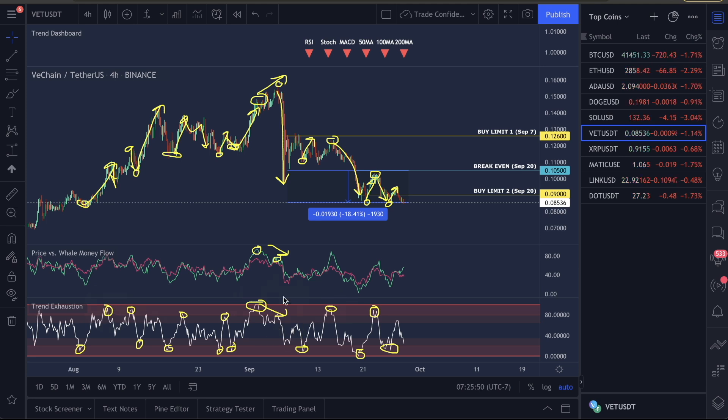Partner this indicator — the trend exhaustion — with the price versus the well money flow. When you guys see the well money flow at the top as well as the trend exhaustion at the top — it doesn't happen all the time — when both are very high, the well money flow very high in green and the trend exhaustion high in red, this is where you need to watch for huge moves back down in the market — fast drops. It's happened every single time.